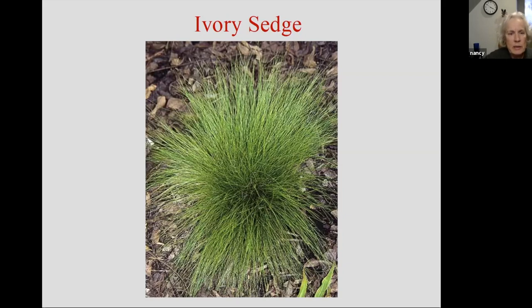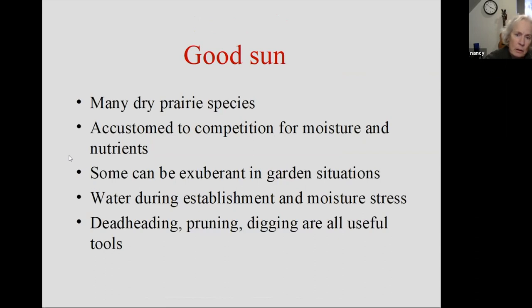In good sun, now we're moving on from shade into sun. If you've got good sun, what you're looking at is probably many dry prairie species. In addition to prairies, there are wetter places — sometimes people refer to meadows — which is probably damper than a typical prairie, or along the edges of swales or water bodies. And probably most importantly, in rain gardens you're going to want some species that like sun but also want some moisture.